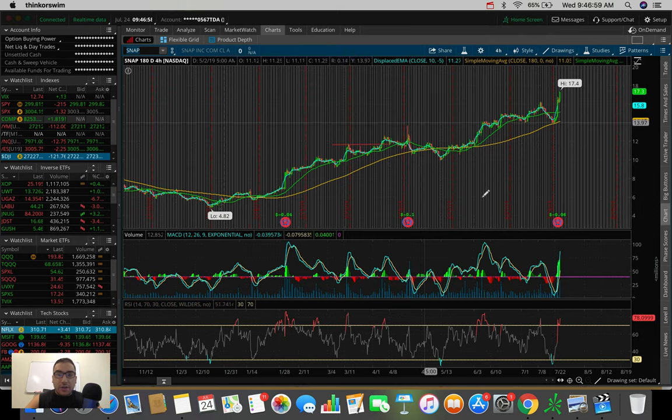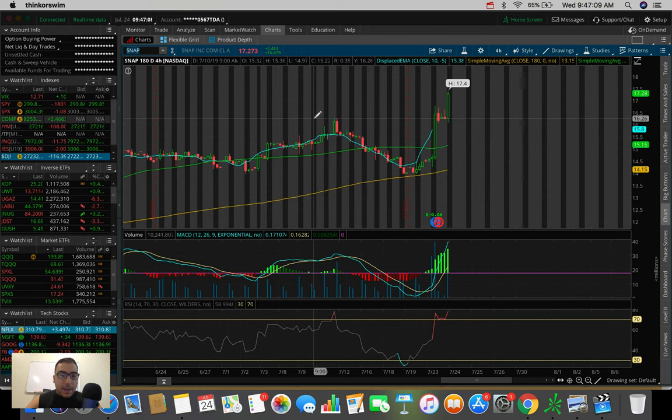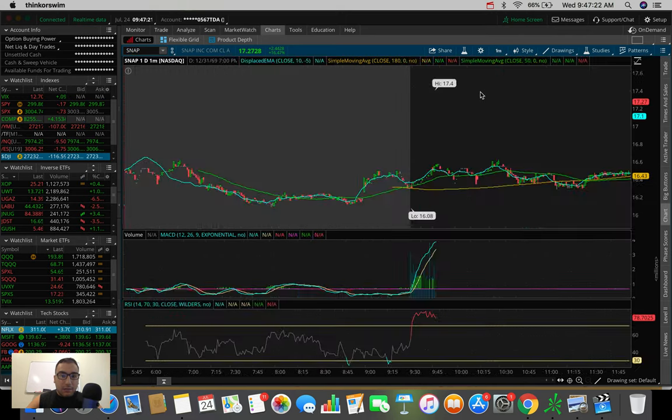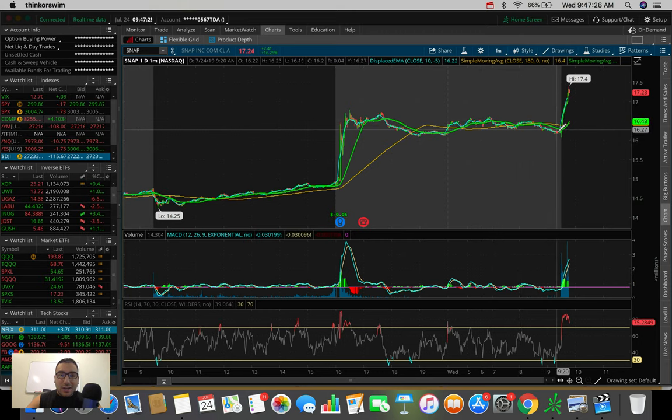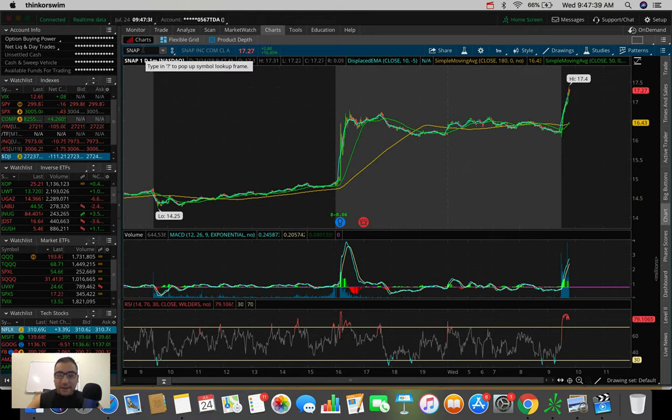Snapchat reported earnings yesterday. This one's running like absolute crazy right now — it's up 17%. It did end up holding the pre-market support we were talking about in the Discord group chat at about $16.30, which was an old resistance and all-time high from a couple of weeks ago. We launched right on top of that. I probably wouldn't have gotten in anyway because we were already up 10% at open. But Snapchat is definitely a winner at this point and could definitely be a runner for the next couple of days, especially with the earnings beat.